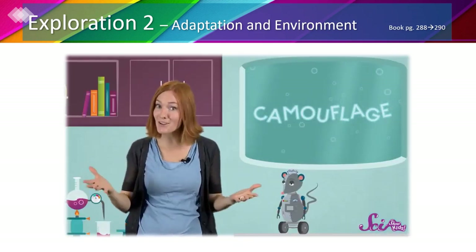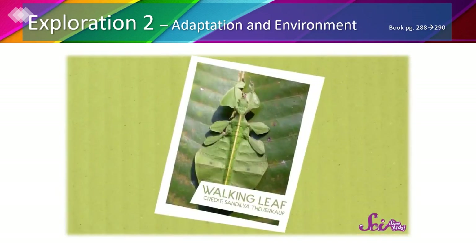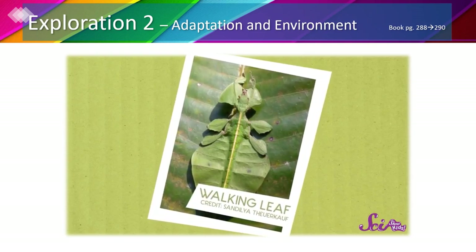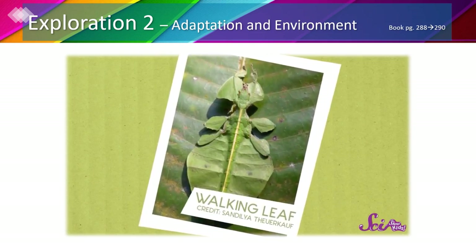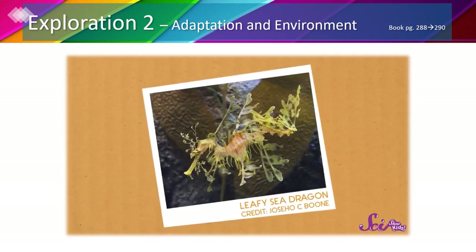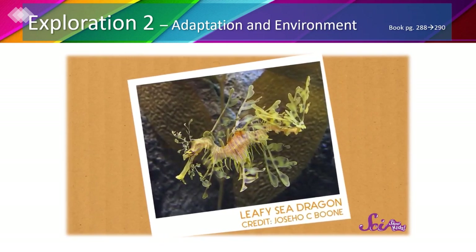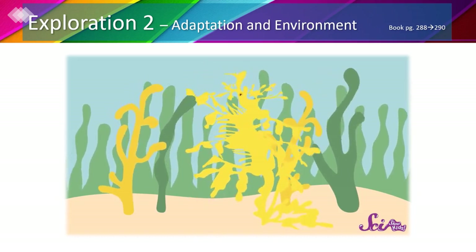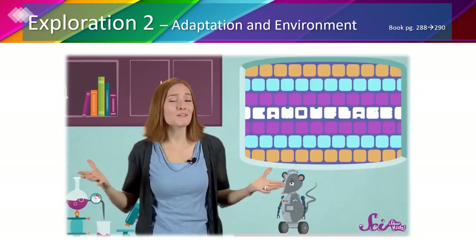Some animals camouflage themselves using their shape. The walking leaf not only has the color and shape of a green leaf, it even has markings that make it look like it's been nibbled on. The leafy sea dragon is covered in small fins all over its body and blends perfectly into the seaweed where it lives. It even moves like a piece of seaweed gracefully tumbling around in the water.